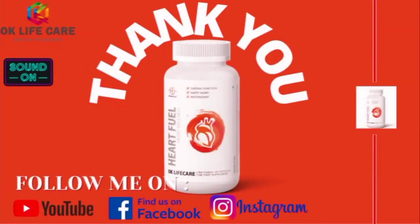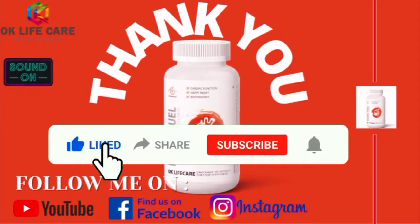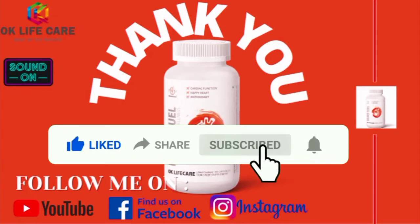Thanks for watching the video. Hope you have enjoyed it. Do like and share the video, subscribe to the channel, and hit the bell icon. See you guys in the next video.